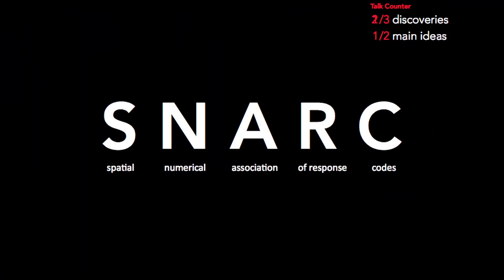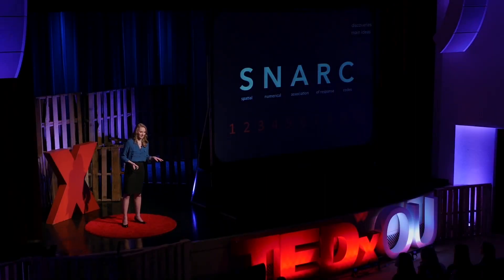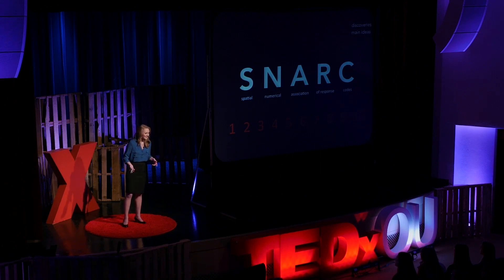SNARC stands for Spatial Numerical Association of Response Codes — that's just a fancy way of saying that numbers have their own relative positions in space. Take that picture back out of your pocket from the beginning and think about where you saw the numbers 1 through 10. Did you see them floating top to bottom, or spinning in circles? This discovery came about completely by accident. Dehaene and his team were really trying to figure out if there was a relationship between space and parity — odd versus even numbers — and instead found a relationship between space and number magnitude.